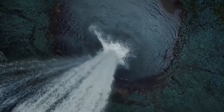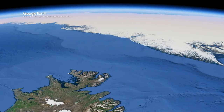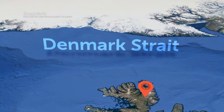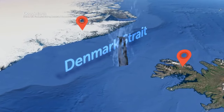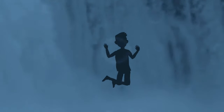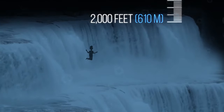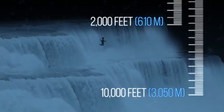The world's largest waterfall is also safely tucked underwater. It's located beneath the Denmark Strait, a portion of water between Iceland and Greenland. It features a series of waterfalls that begin at 2,000 feet under the surface but then drop down to a depth of 10,000 feet.